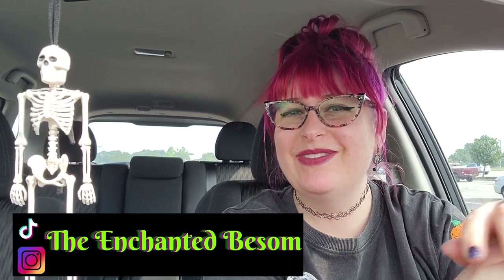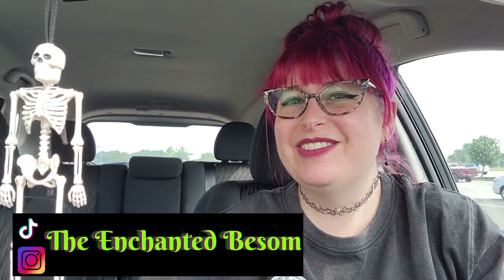Hello everyone! Welcome to another video on the Enchanted Basin. If you're new here, hi, I'm Jenny. It is very nice to meet you. I like to do videos that are Halloween or witchy oriented, vegan taste tests, craft with me videos, and chronic illness awareness chats. Shoutouts to all my fellow Spooky Spoonies!